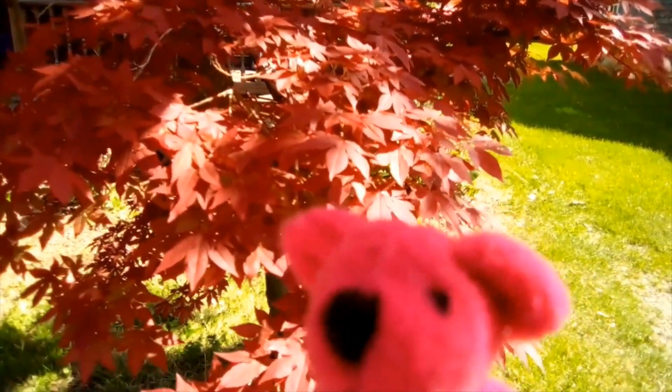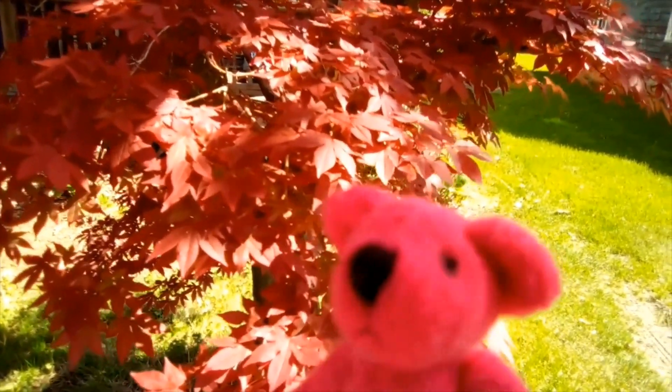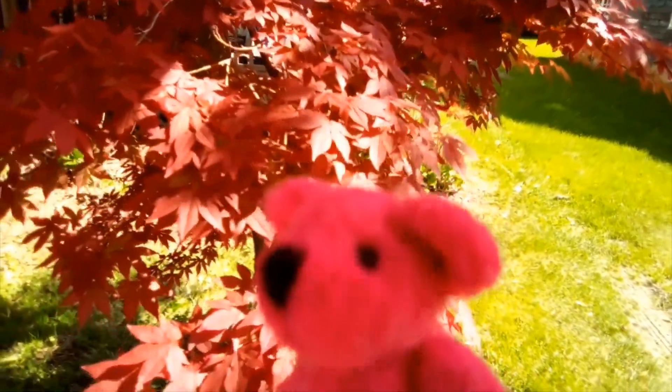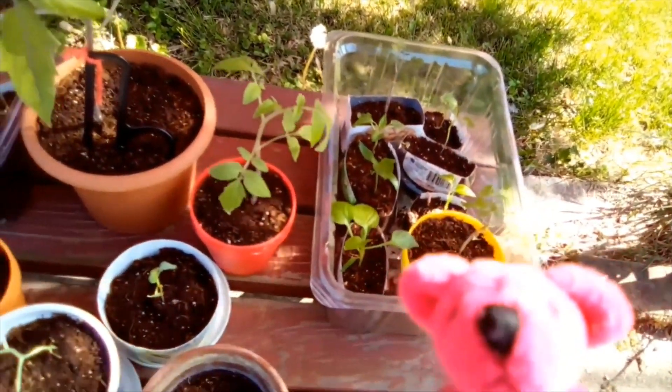Hey everyone! Today is May 11th and it's day number 6 of bringing our plants outside to get them stronger.